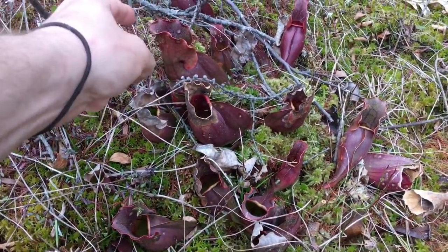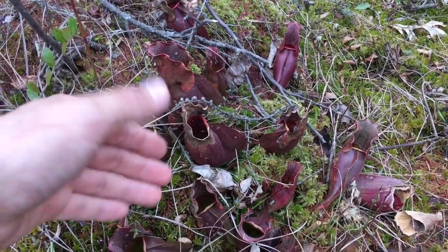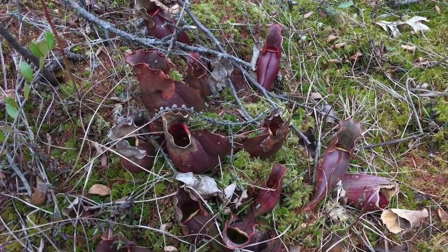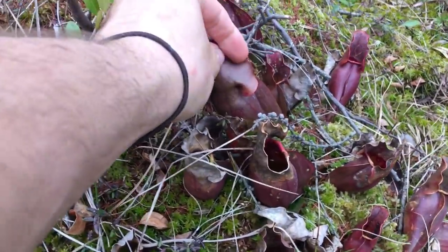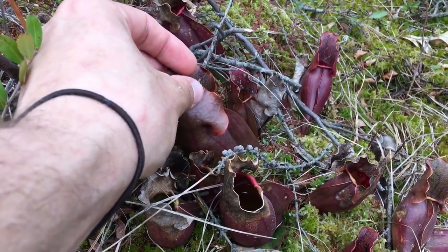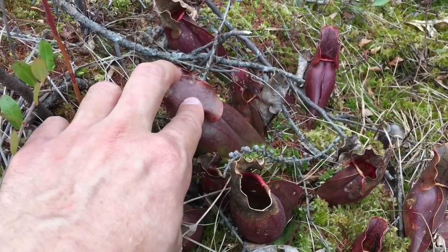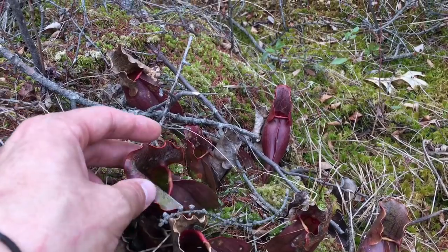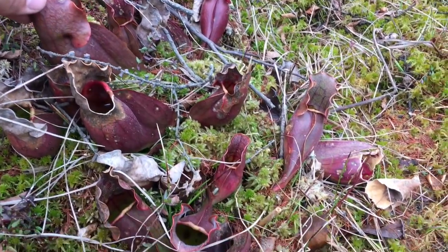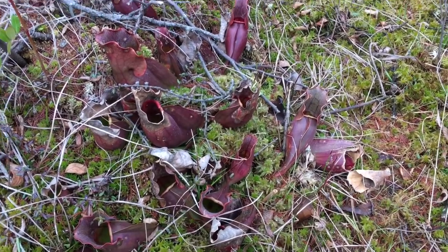Let's get one last look at this purpurea. Up here in the north, the subspecies is purpurea purpurea. In other locations, generally the further south you go, there's a subspecies called purpurea venosa. The way to tell them apart is that purpurea purpurea will have a very waxy skin on the outside, whereas venosa would have a lot of fuzz — visibly fuzzy to the touch. Once again, purpurea subspecies purpurea — you can see the nice frill on the lid and the very nice purple color, which is a good contrast to the purpureas at the other location.